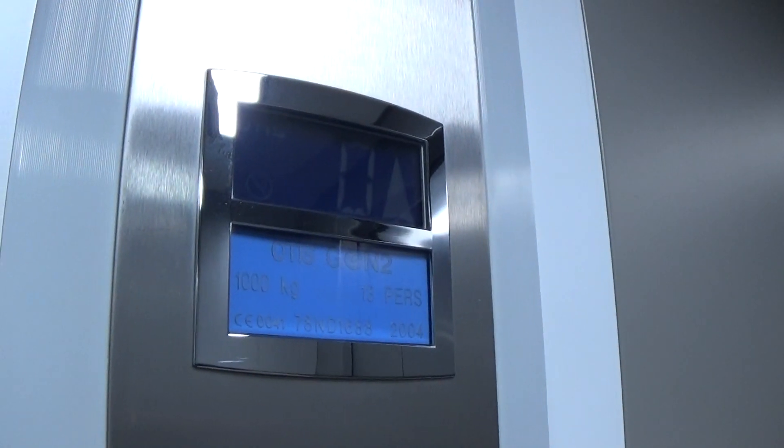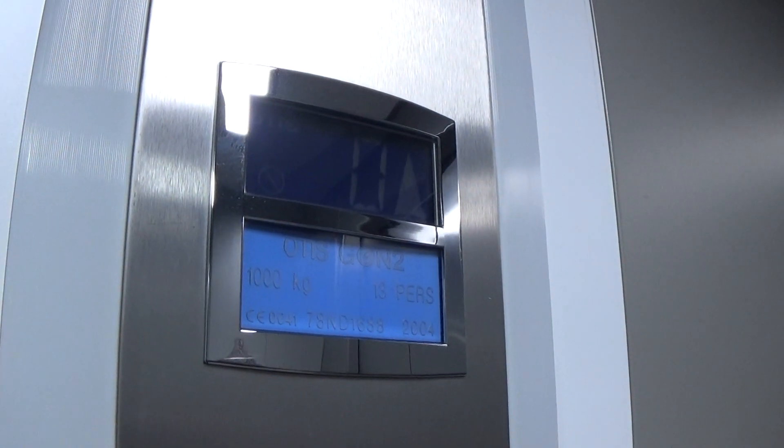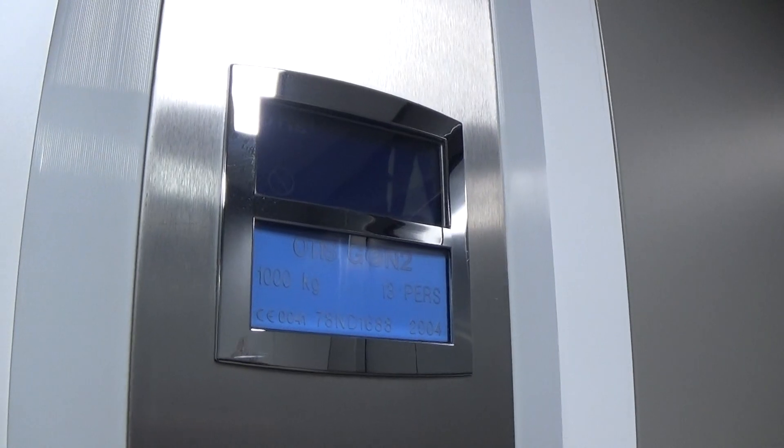Capacity is 1,000 kilos, 13 persons, built in 2004 — 19 years ago. Here's one that's got the voice and Floor Directory fixtures.